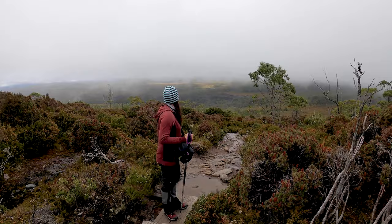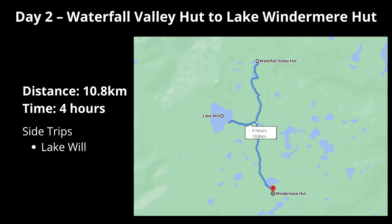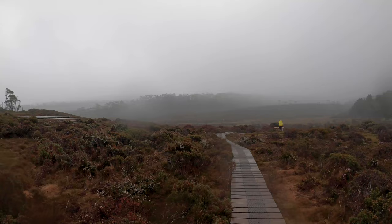Lovely night's sleep. Wake up to this - how could you complain? The mountains are still socked in by cloud today on day two, but right above us it's kind of clear. We're hoping to charge up Barn Bluff today, though it might be a little bit sketchy. Day two and we are off to the next hut.